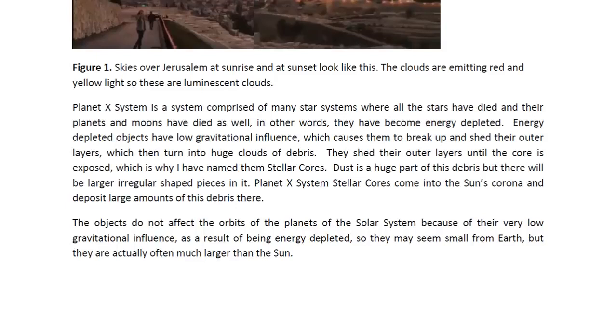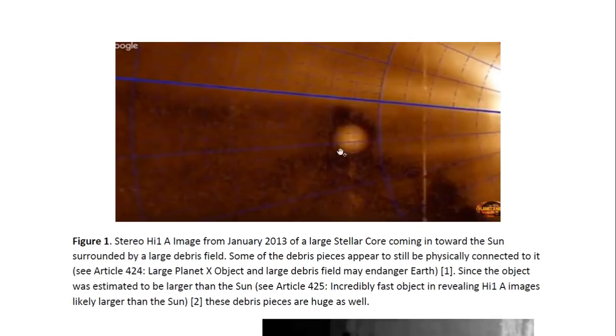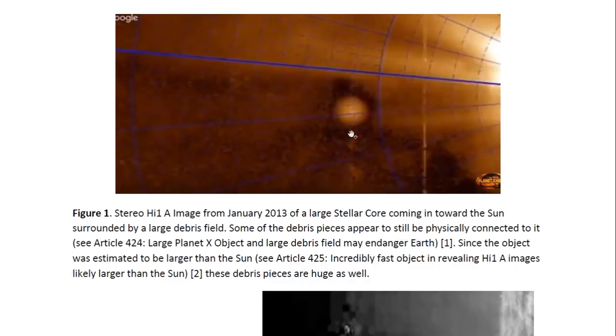So they may seem small from Earth but they are actually often much larger than the sun. Here you can see one of these objects — you can see it's spherical. The stellar cores are spherical but their debris pieces are not. You can see the huge cloud of debris surrounding this object. This was in a stereo HI-1a image with a timestamp from January of 2013. You can see the large debris field surrounding the object — huge pieces. Some of these debris pieces seem to almost be in physical contact, but this one is actually slightly in front of the object, just traveling along towards the sun. For more details you may look at article 424, entitled Large Planet X Object and Large Debris Field May Endanger Earth.